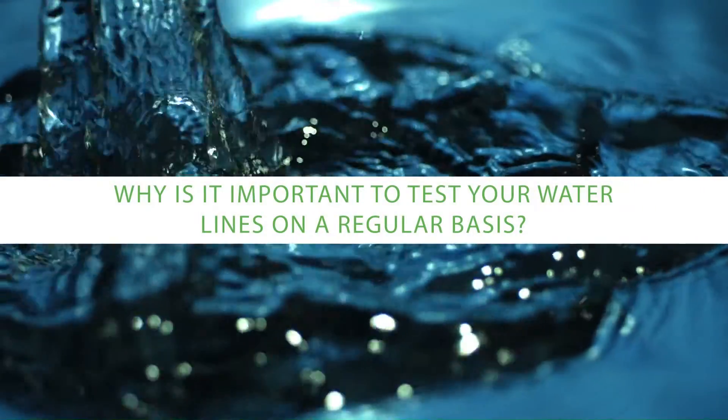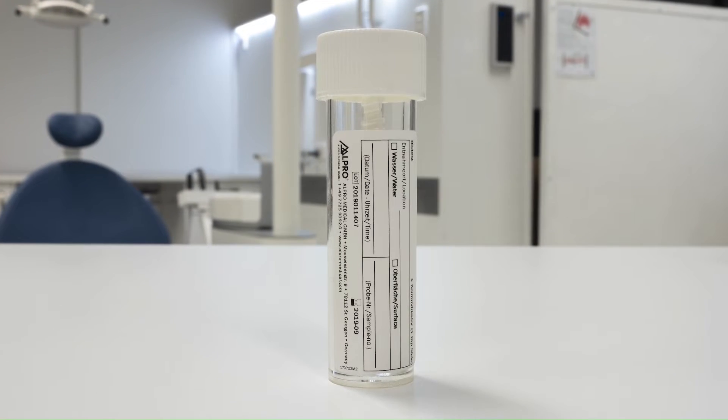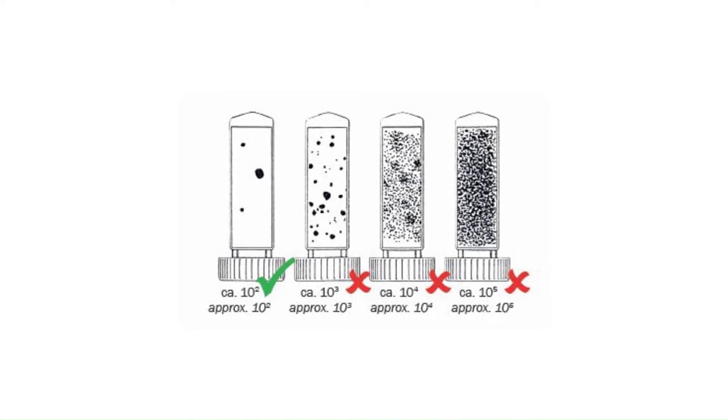Why is it important to test your water lines on a regular basis? With different types of tubing, different chair designs, and different quality of water being fed in, we have a fairly complex system that we need to individually measure. Each practice in each location, with different climate and different water quality, is its own little experiment. So if you don't actually test the individual chair in your practice, you simply won't know how it's performing.